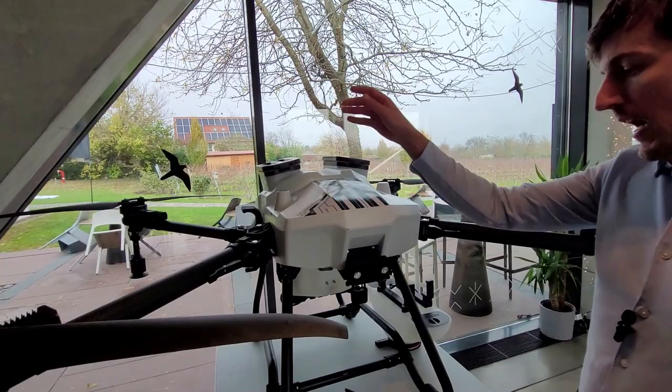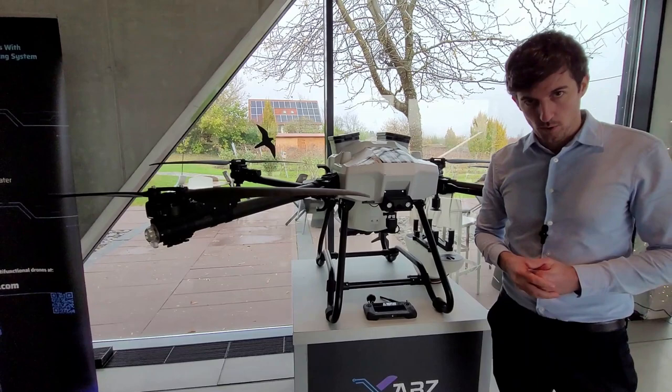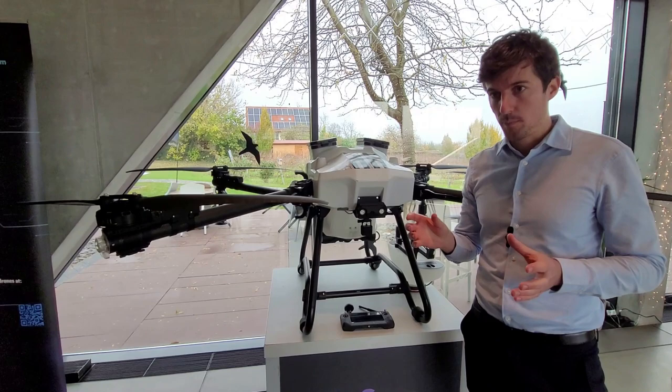In ideal conditions, this drone can do 21 hectares in an hour. In real life, it's more like between 10 and 15 hectares in an hour, but that it can stable.